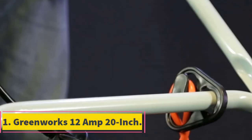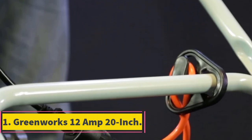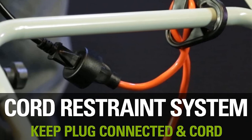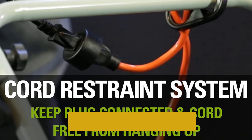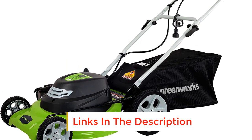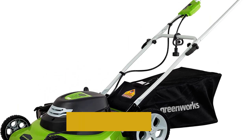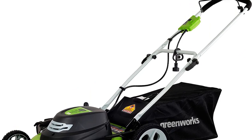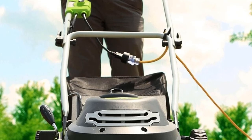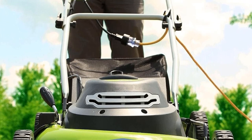Number 1: Greenworks 12 Amp 20 Inch. Given that this lawnmower is corded, it offers unlimited run time. The cord restraint system keeps the plug connected for as long as you want. It also has a highly efficient 12 Amp motor which provides more torque to cut tall and tough grass, making it one of the best electric mowers for long grass.